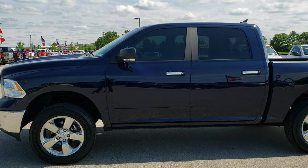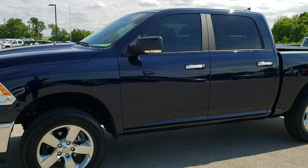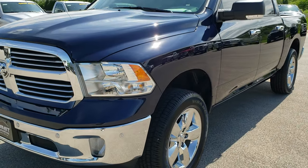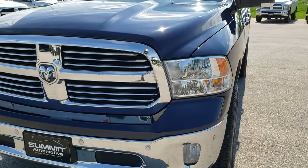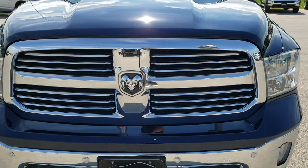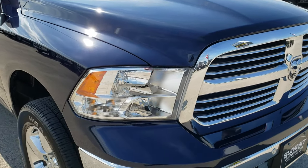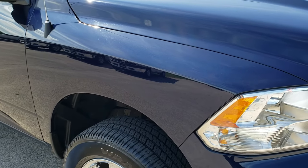This is stock number AT225A. We are here at Summit Automotive in Fond du Lac, Wisconsin, your new and used light duty truck and Ram headquarters. Today we are checking out this super clean 2018 Ram 1500 crew cab, 5 foot 7 inch short box.